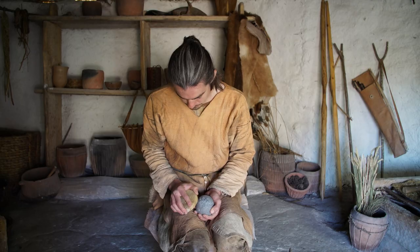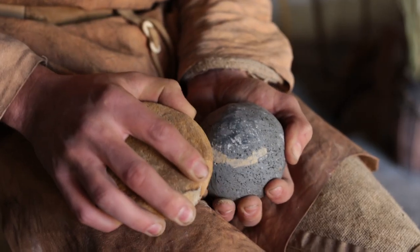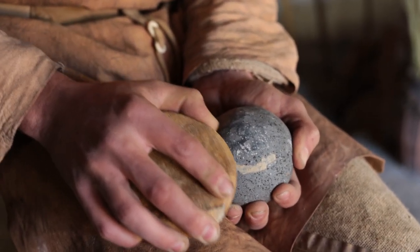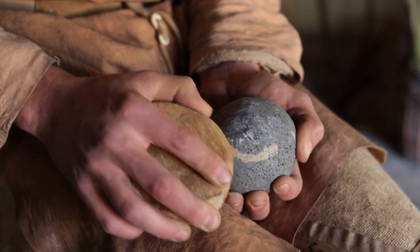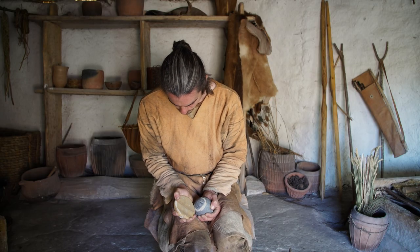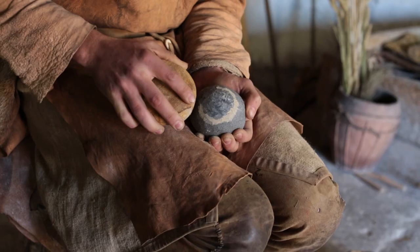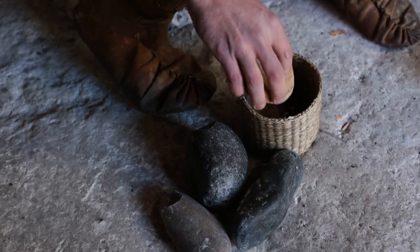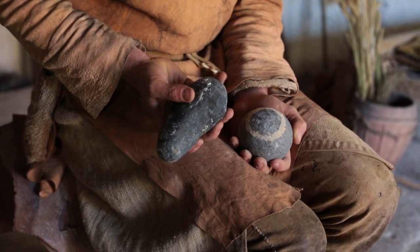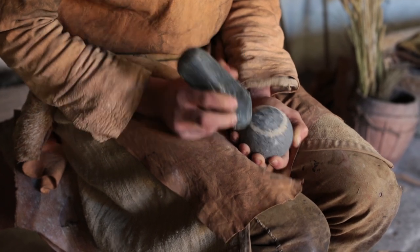The next stage is marking out the individual knobs on the surface. Here you have to make a choice about what sort of carved stone ball you're going to make. Most carved stone balls will have six symmetrical knobs, but they come in a wide range of different sizes and shapes, from having as few as three knobs to having over 200 knobs. Once you've marked out your knobs, you can begin to peck around those areas and define the shape of your carved stone ball.